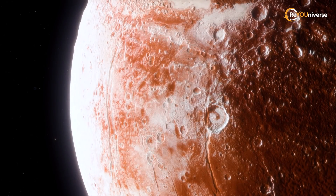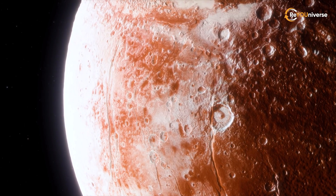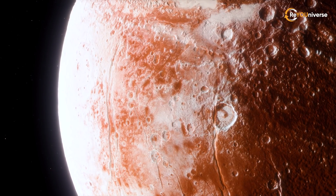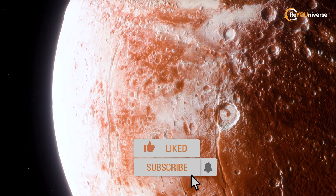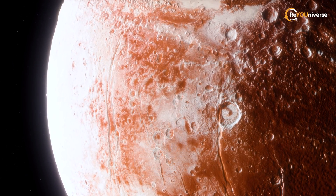Stay tuned for new, fascinating facts about mysteries of the universe, stars, and planets. Let us know in the comments which one you think is the weirdest. And don't forget to subscribe to our channel and like this video, so we can see how many space enthusiasts are out there.